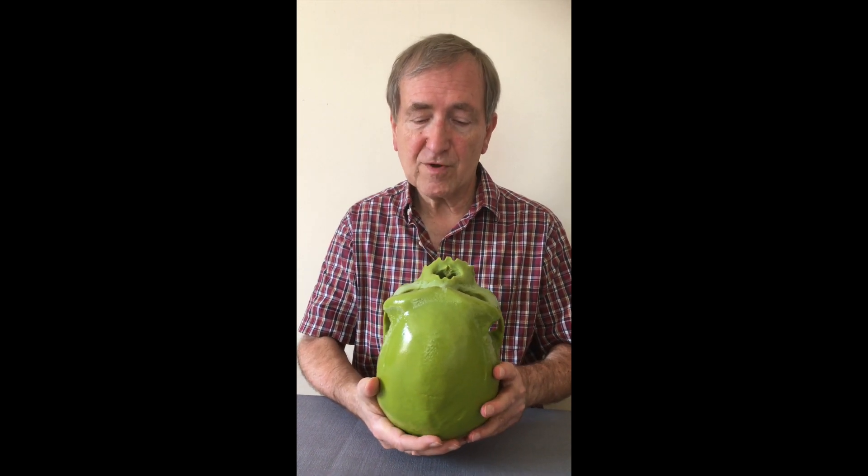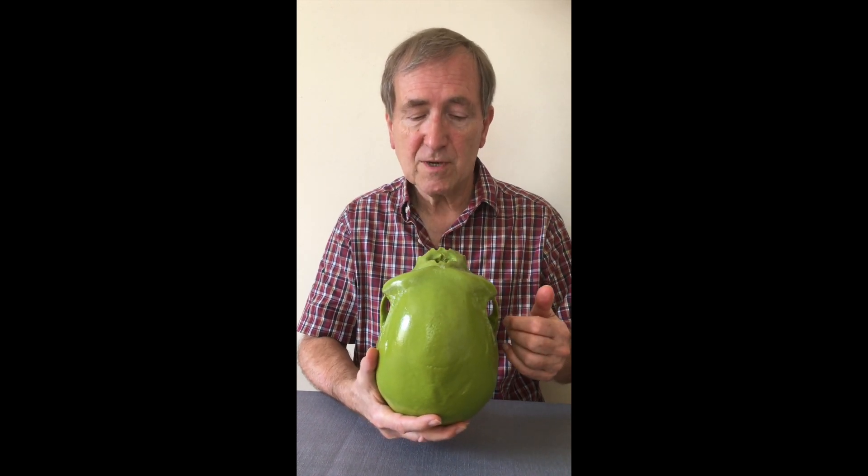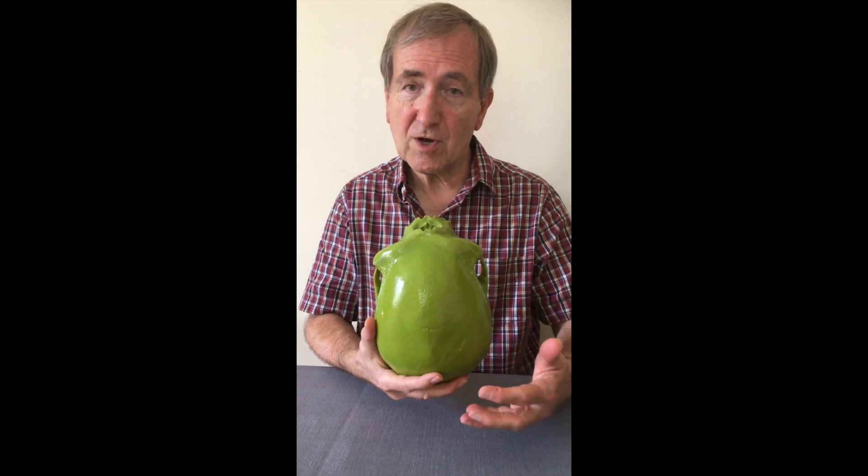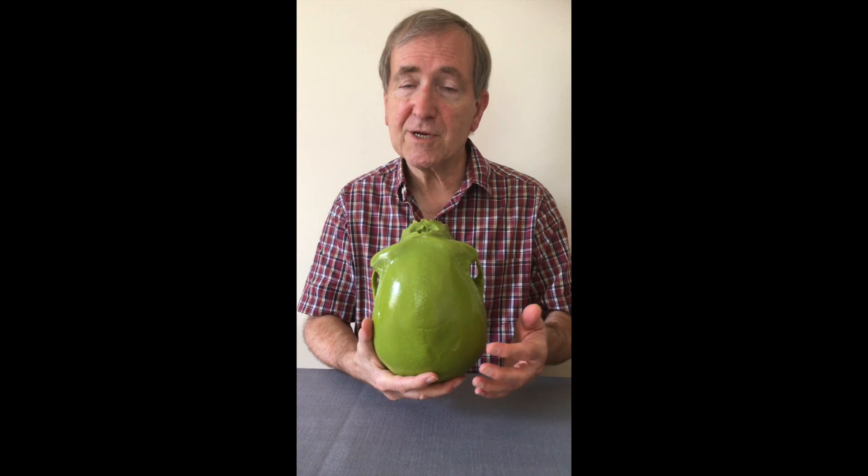If we look at a superior view we can see again this very large brow ridge but not much post-orbital constriction. The brain size was very large and we estimate it was more than 1400 millilitres in volume.